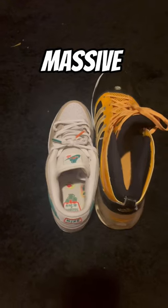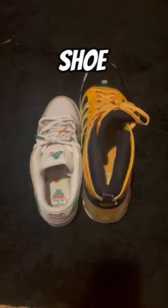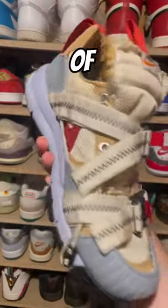Who can forget about these size 20 Adidas samples? I have no idea what these are, but they're massive. Look at them compared to a shoe my size — they make a size 11 look like a baby shoe. I actually attempted to run a marathon in these size 20 shoes.